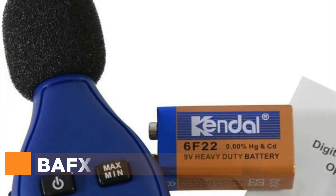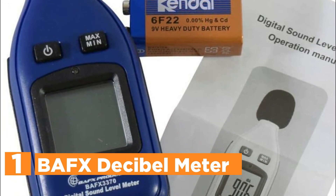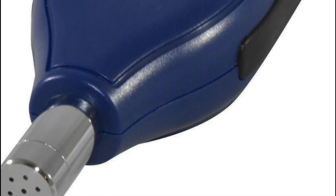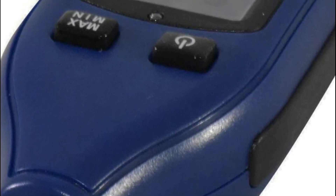The top pick on our list is the BAFX Decibel Meter. It features an automatic backlit display for access in dim conditions and a max-min hold feature to measure absolute high and low levels. Its accuracy is plus or minus 1.5 dBA with 0.1 dBA resolution and a measuring range of 30 to 130 dBA. The automatic power-off feature helps prolong battery life, with a sampling rate of 2 times per second and up to 30 hours of continuous usage on one 9V battery.